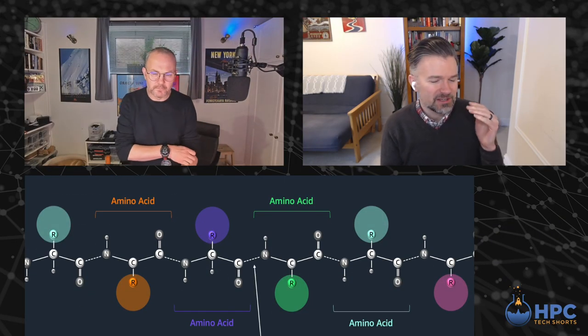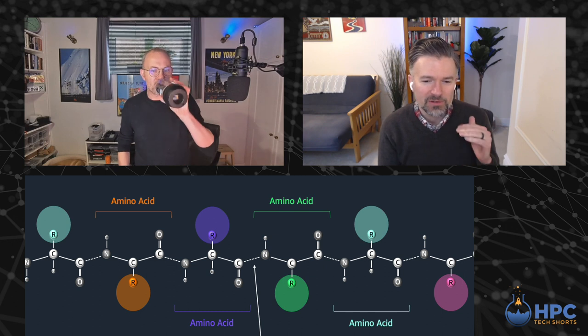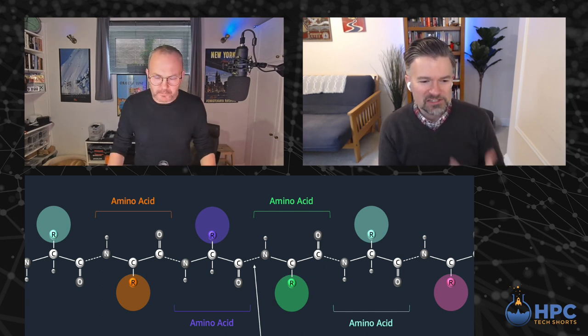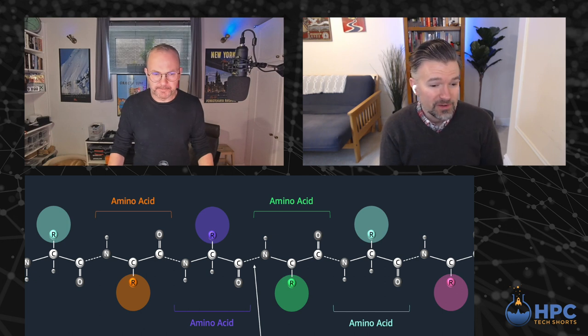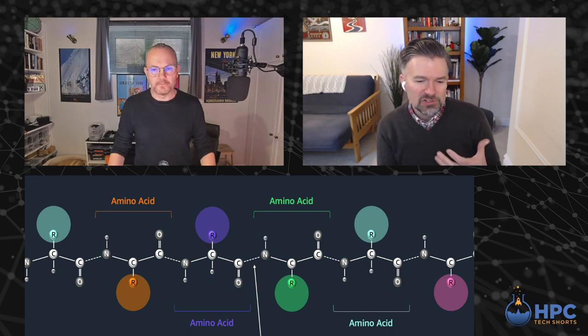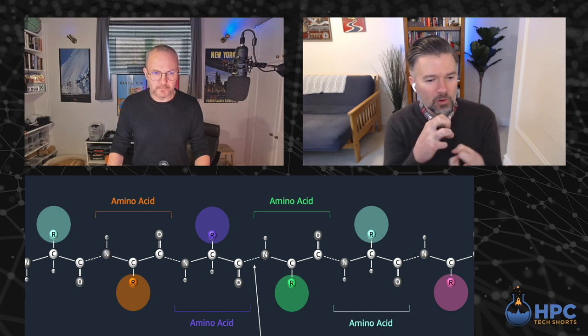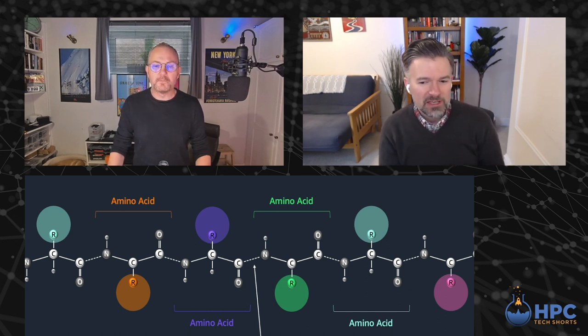Let's do a really quick high school biology refresher. When we say a protein, this is a molecule — part of our bodies and the food that we eat — responsible for a lot of the systems our bodies do every day. At the fundamental level, it's a chain of amino acids, and understanding not just the sequence of these amino acids but how they fold in three-dimensional space is really important to understanding how they function.